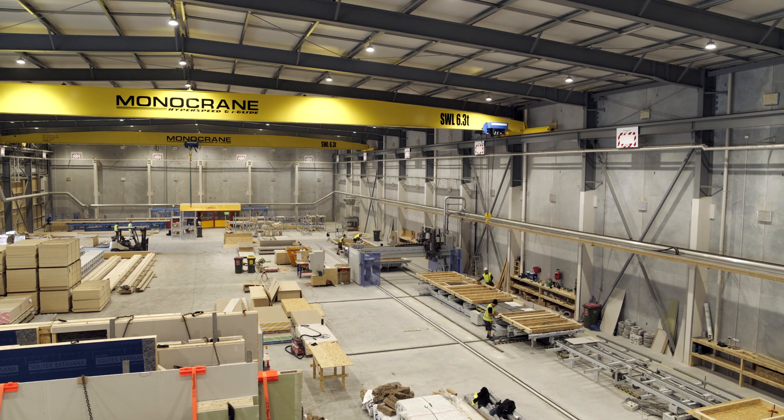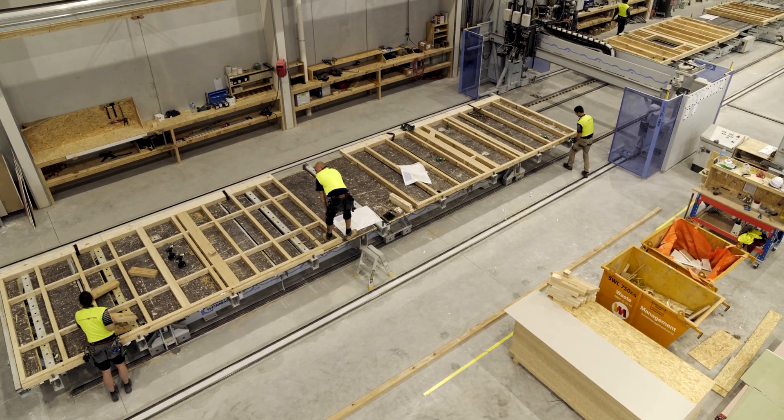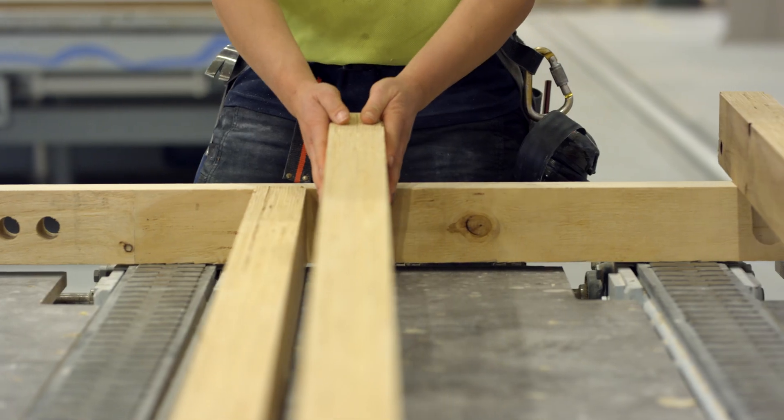Once the shop drawings are generated from the 3D model, we send them to our talented team in the factory for cutting and assembling into panels and elements.